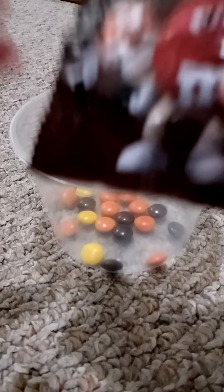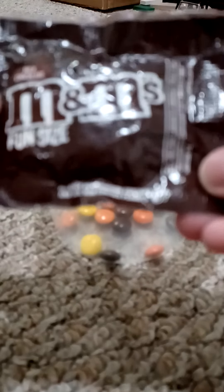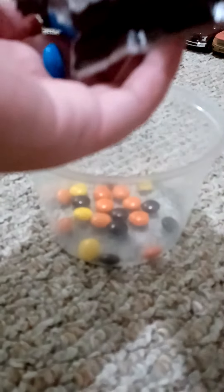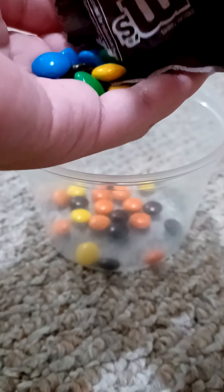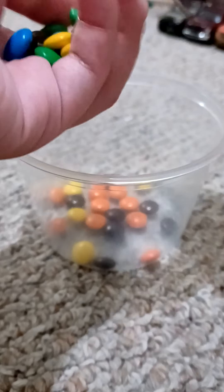I'll also use these M&Ms. They just look the same, but they're different — with the peanuts in it. All the same as green. This is different, like this one. This one looks better than the Reese's Pieces.